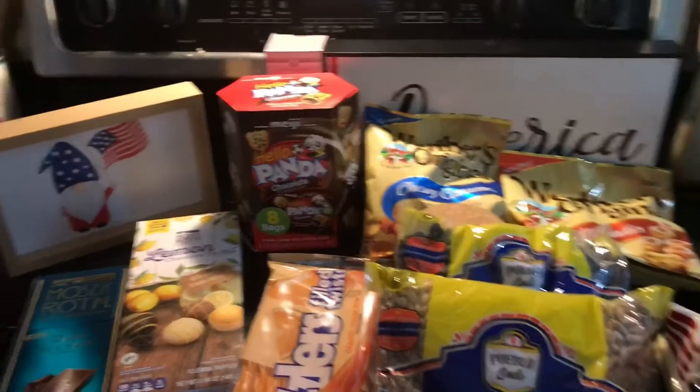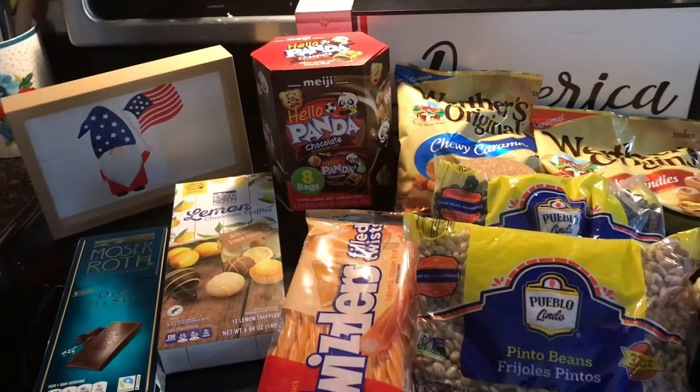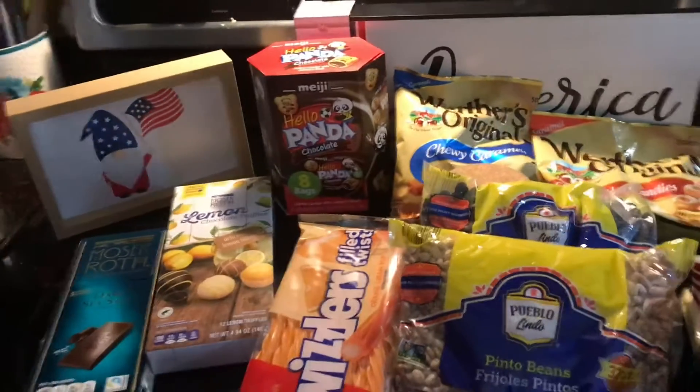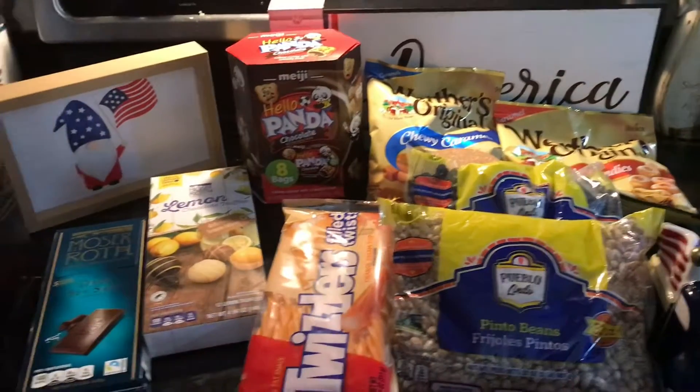It got left in the car, and it got eaten all. We ate it all! We also bought a summer sign, which was $2.49.